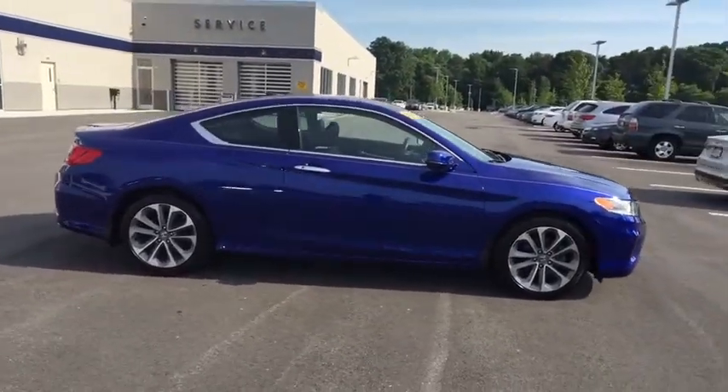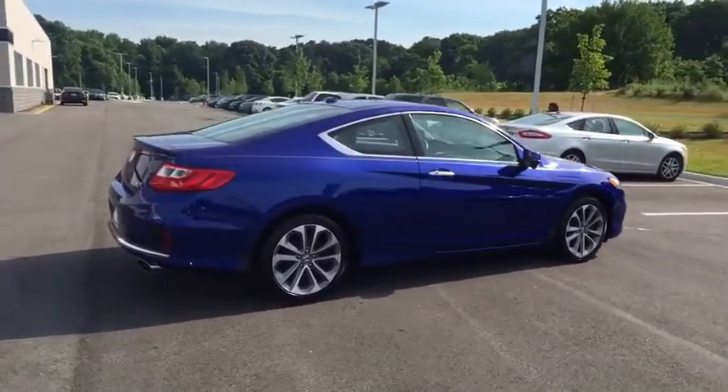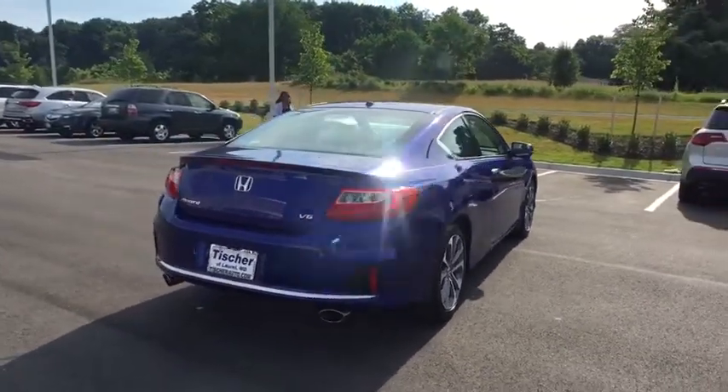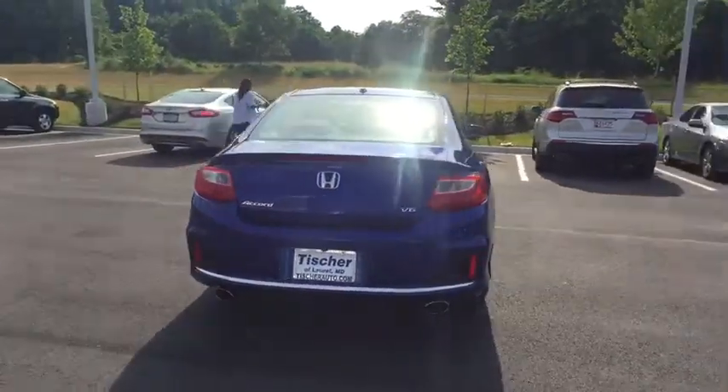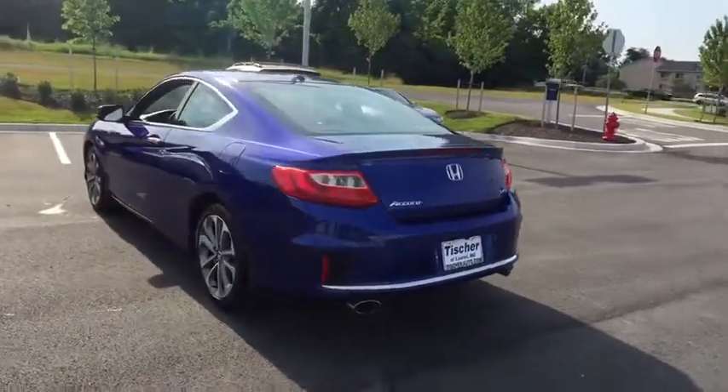Here are some of this vehicle's great options: lane departure warning, traction control, keyless entry, steering wheel audio control, stability control, anti-lock braking system, backup camera, Bluetooth, leather-wrapped steering wheel, adjustable steering wheel, power steering.